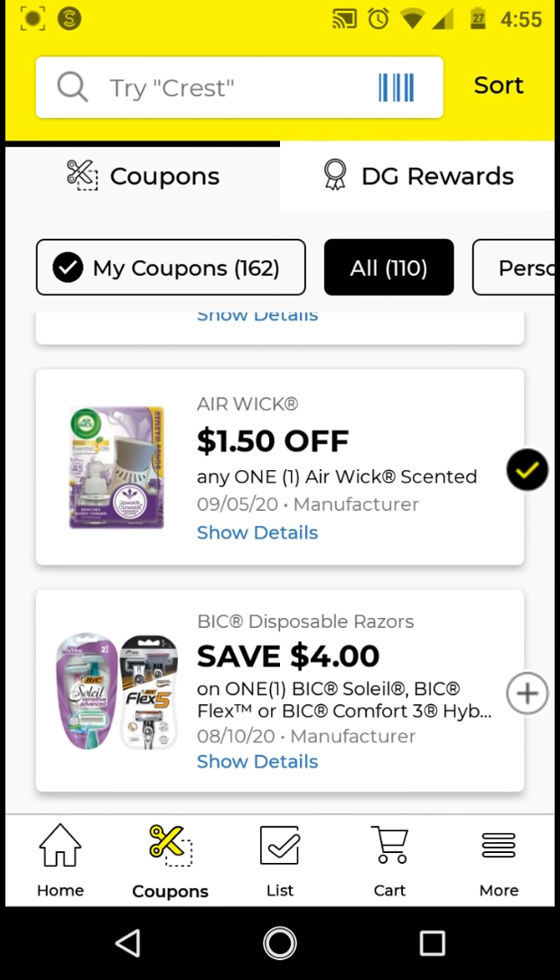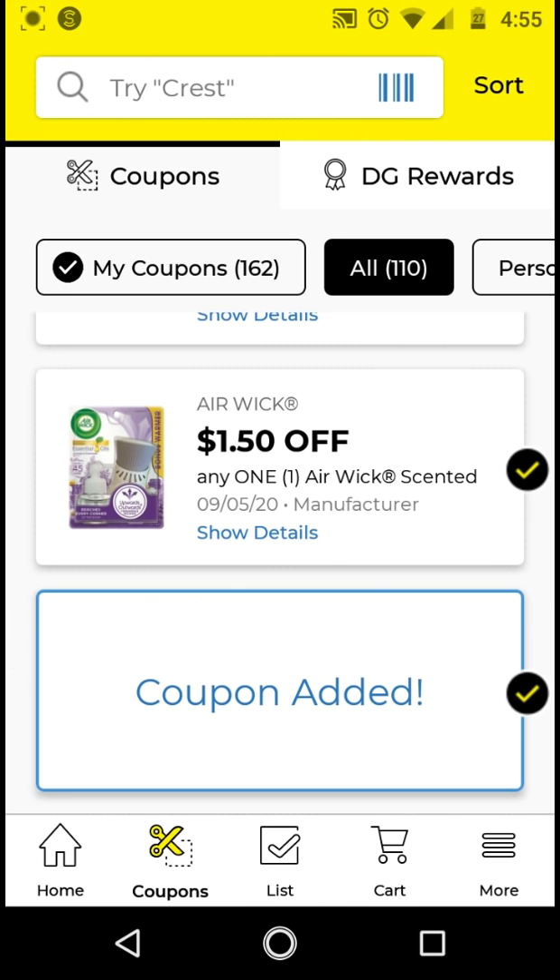The big disposable razors — this is working on the big Simply Soleil. They are $3.30. With this $4 off digital, it'll be free and a $0.70 overage. Go ahead and clip that.